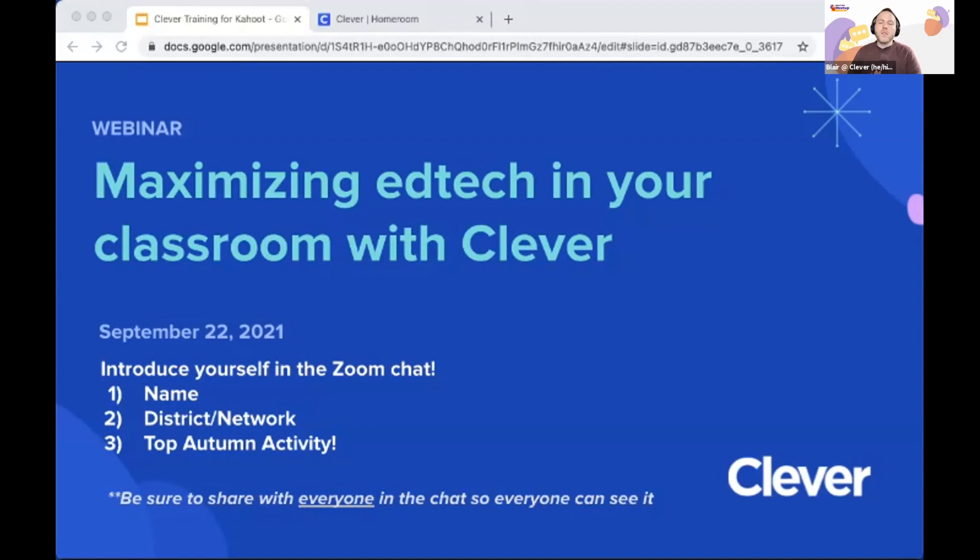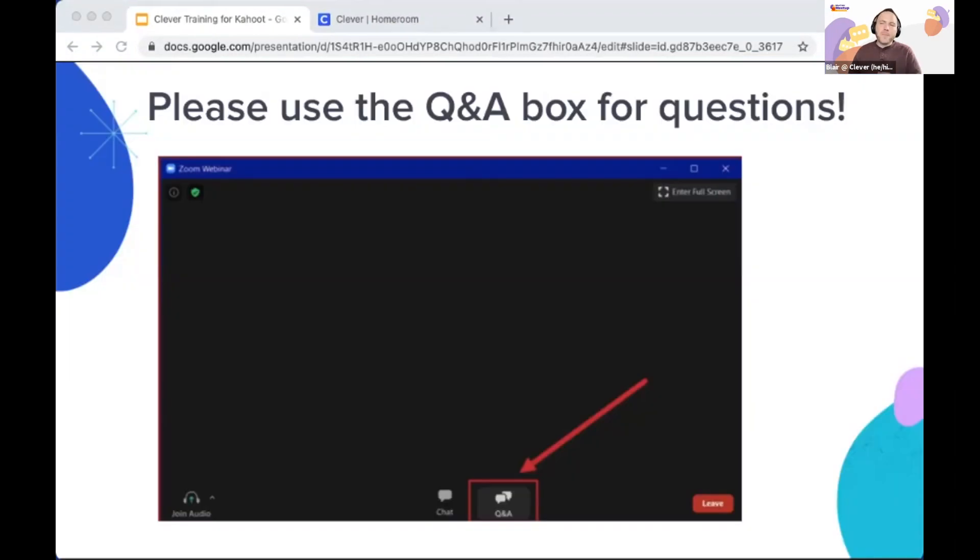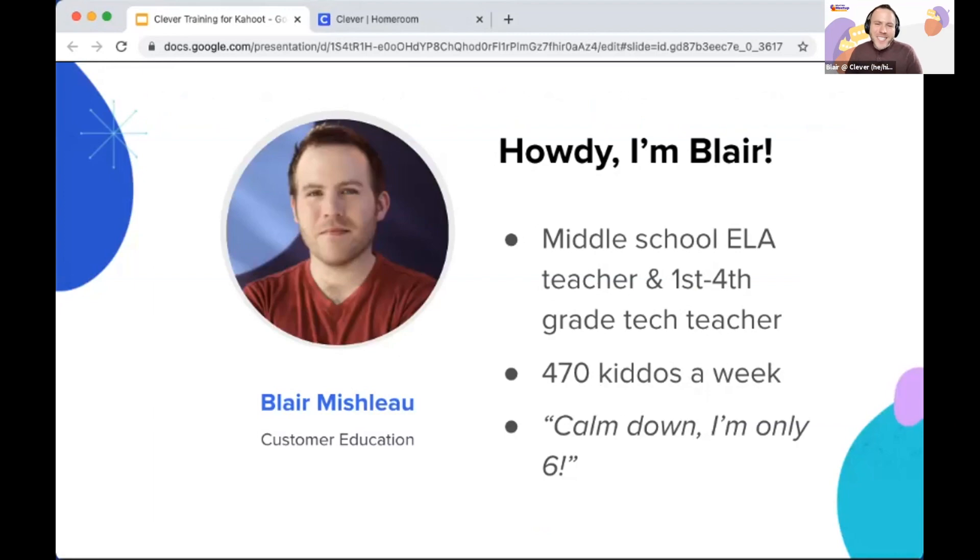One quick heads-up: we'll be referring to a few different links throughout the session. Once folks finish sharing in chat, I'll post the resource link so you have access to all of those. My name is Blair and I oversee Clever's customer education program. I previously taught middle school English language learners and first through fourth grade technology class.